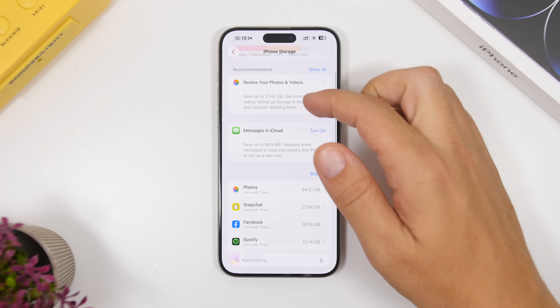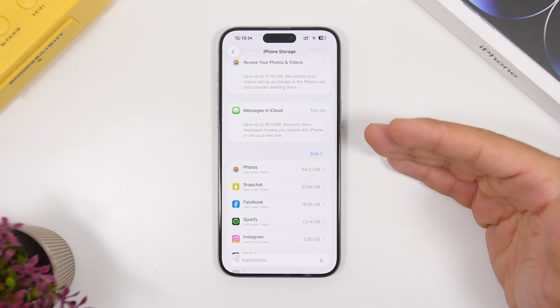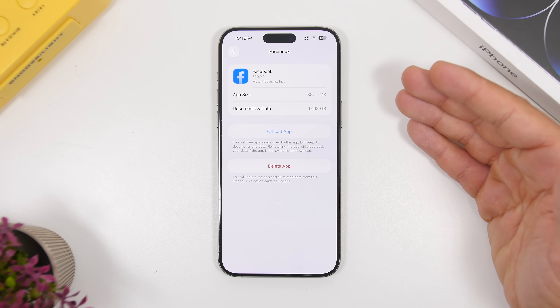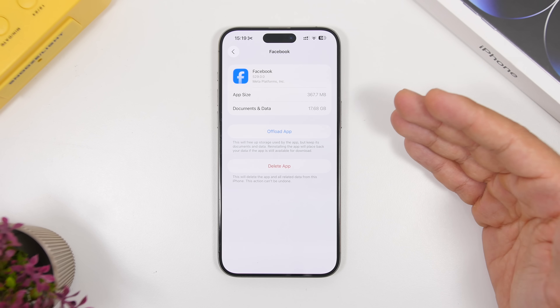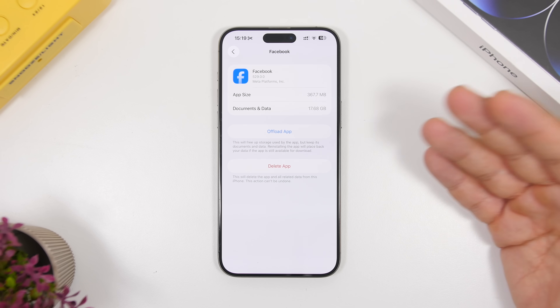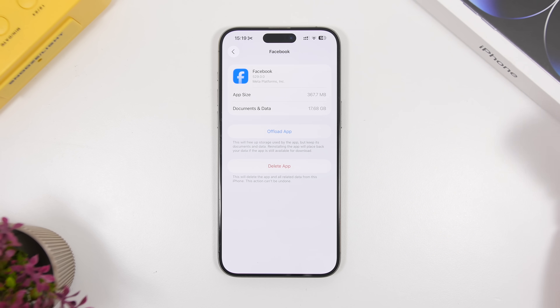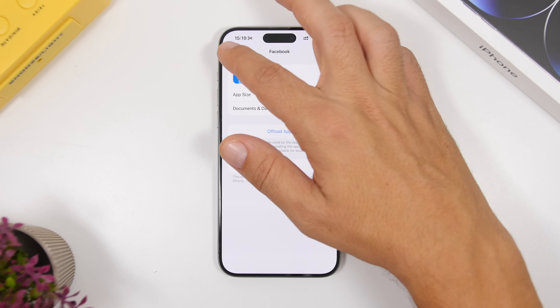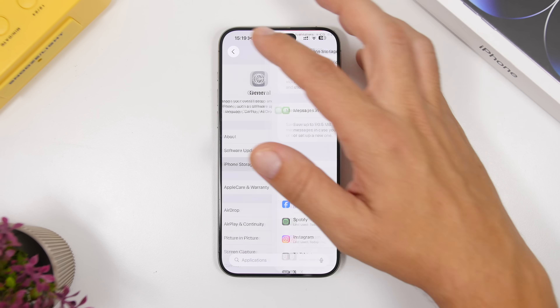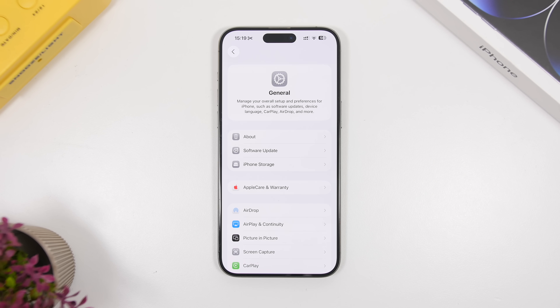The easiest thing you can do to free up space is delete an app that's taking a ton of storage. For example, Facebook right here is 17 and a half gigabytes — that's all documents and data saved by the app. You can delete it, get 17 gigs of free storage, and once the update is done reinstall the app. Make sure you have at least 25 free gigabytes on your device before installing the RC version.